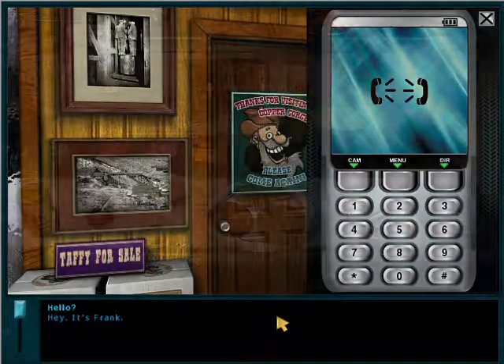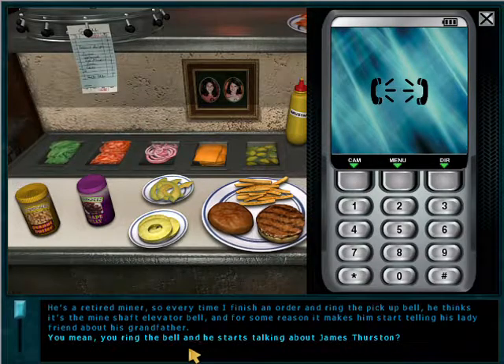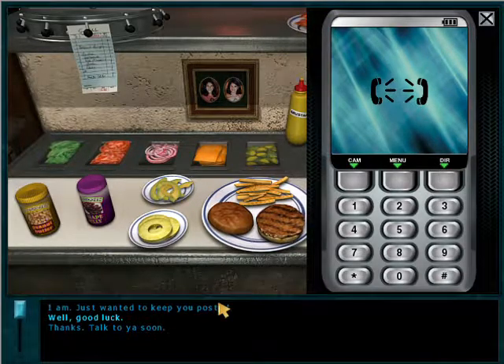Hey, it's Frank. I'm in the kitchen of the diner playing short order cook. Has that grandchild of Jake's engineer showed up yet? Just came in with this lady who's even older than he is. He's a retired miner, so every time I finish an order and ring the pickup bell, he thinks it's the mineshaft elevator bell, and it makes him start telling his lady friend about his grandfather. You mean you ring the bell and he starts talking about James Thurston? Exactly. Five seconds later he's rambling on about something totally unrelated, but I just fill an order, ring the bell, and ding — he picks up right where he left off. Unless I fill the order wrong and the waitress chews me out — she's got a voice like a chainsaw. Very distracting. Sounds like you better keep your ears open and your nose to the grindstone.